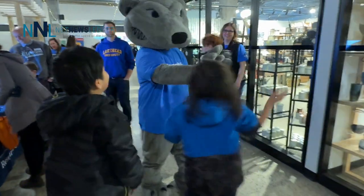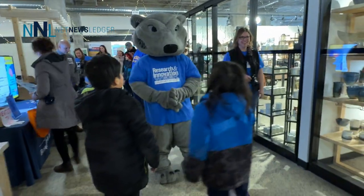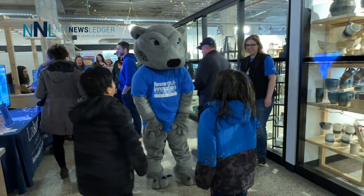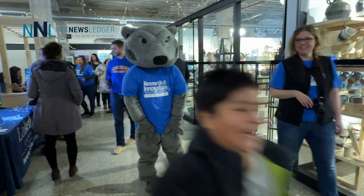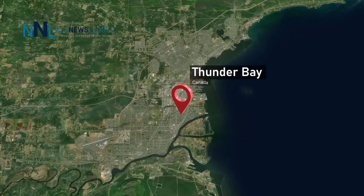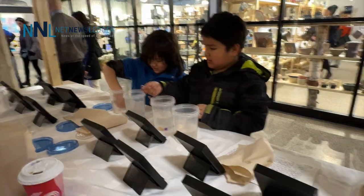Lakehead University kicked off Research and Innovation Week at Goodson Co. on Red River Road with a whole bunch of displays that were very interactive, very entertaining, and very educational for the kids. This is James Wooden at Newsledger with the story.